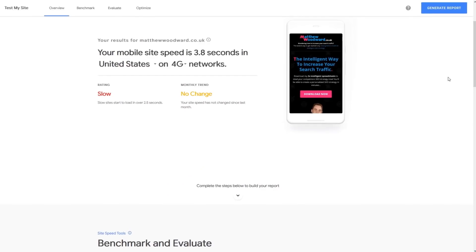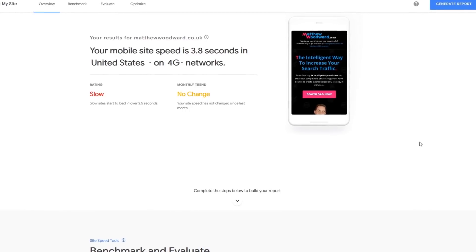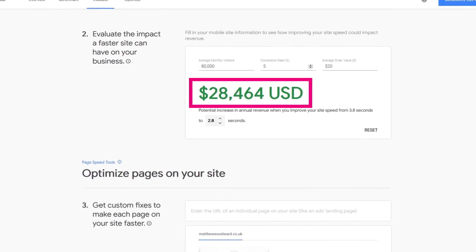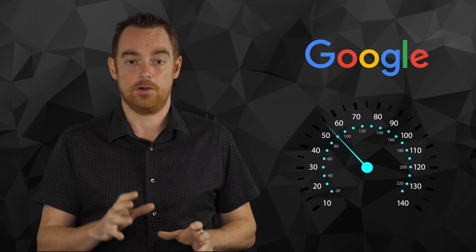In fact, you can run your website through this Google tool to estimate how much money your slow website is costing you every year. Because a one second delay is costing me $28,000 a year in lost profits according to Google. Plus, site speed is a confirmed Google ranking factor, and it's not often that Google definitively confirms ranking factors.